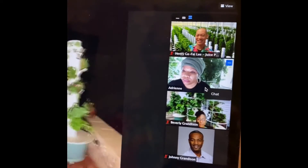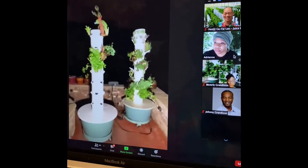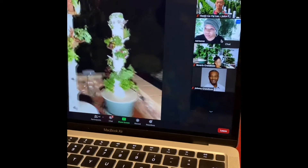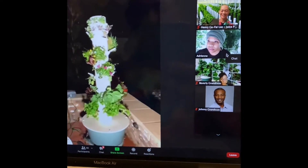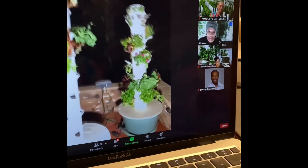Every single day we're able to eat from this tower. I can't remember the last time I spent money on greens or herbs from the grocery store. This investment has really just continued to pay for itself.